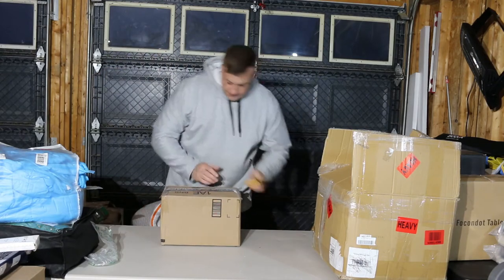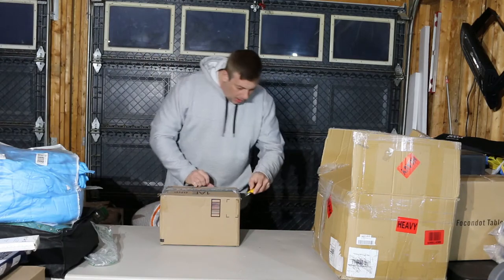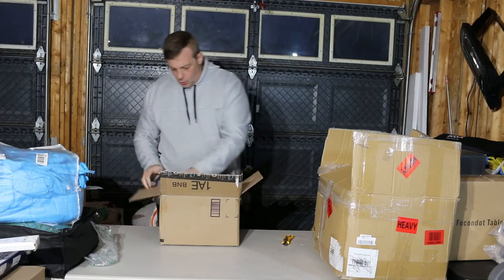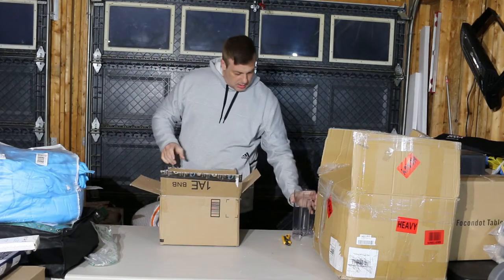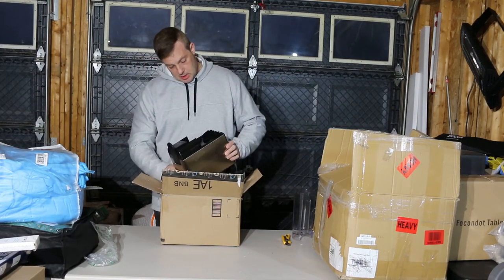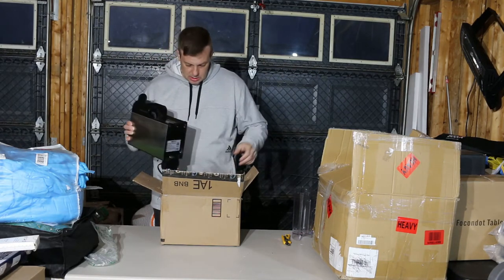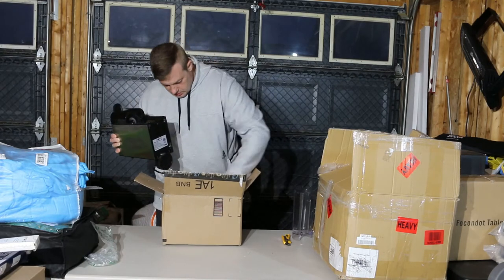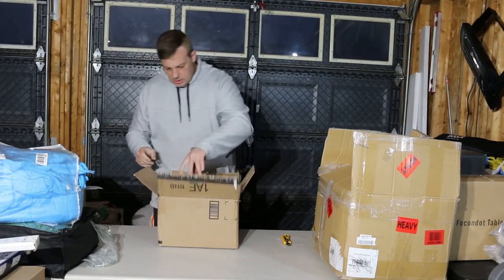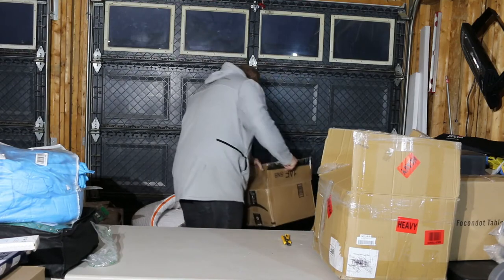Another mystery box — hopefully we get lucky. No luck here, my friend. We have a used and definitely broken coffee machine or something. I'm just going to throw it out — can't waste my time on stuff like that because it's not worth anything.